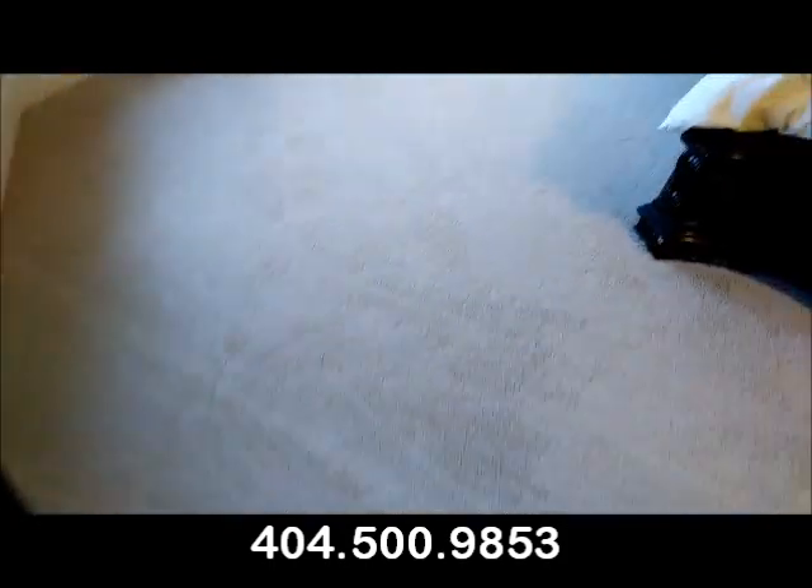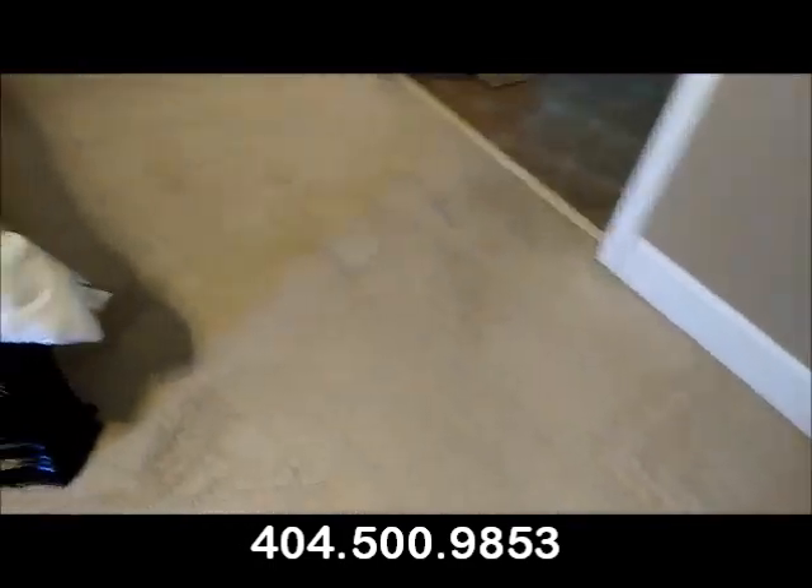Alright guys, it's 1:30 and we just finished up this 12:30 job. As you can see, the trails are all gone — the master here is all set. This $180 job took us about an hour.